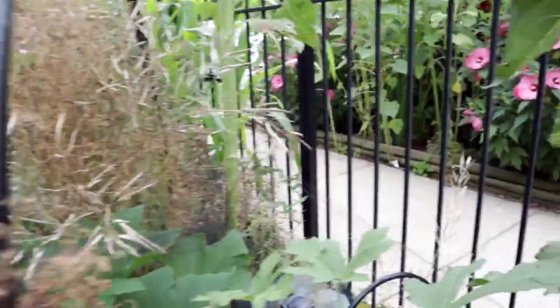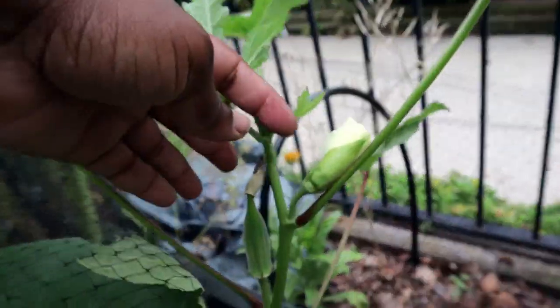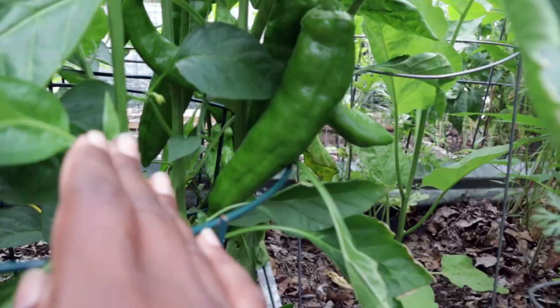This is the beginning of the small okra. These plants aren't meant to be small, so I'm hoping they continue to grow a bit and produce more okra.